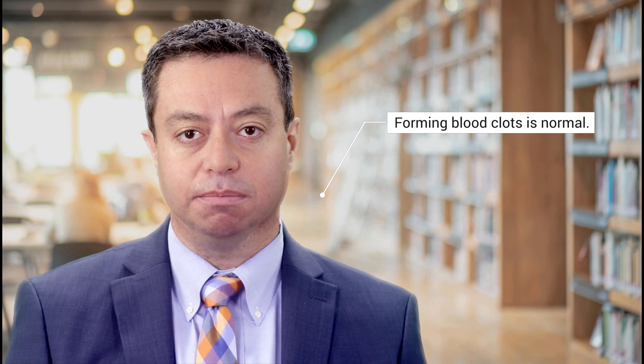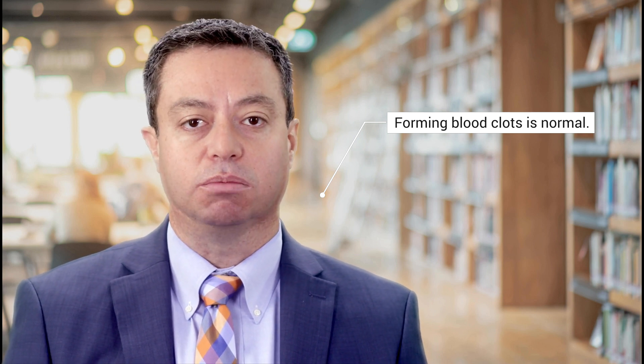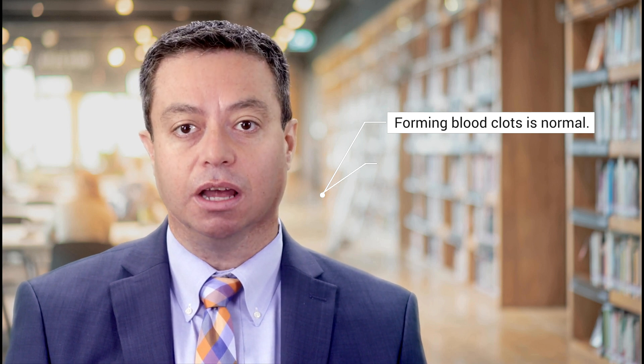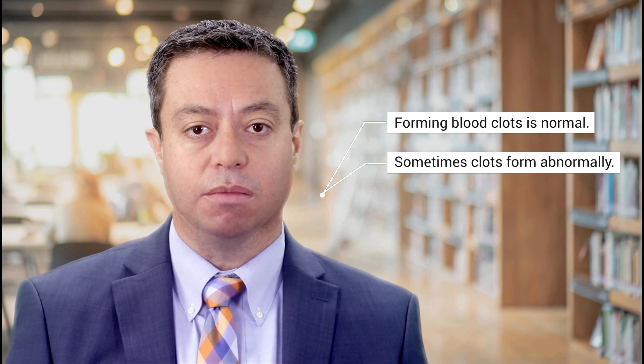This is different than high blood pressure in the rest of the body. High lung pressure can be caused by several medical conditions. Lung blood clots are a common condition. Now, forming blood clots is a normal defense mechanism of the body to prevent bleeding in the case of injury. However, sometimes blood clots form abnormally.